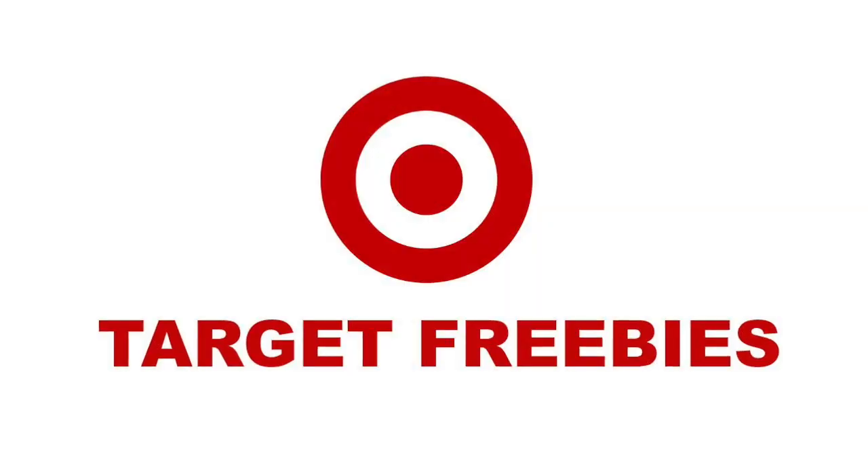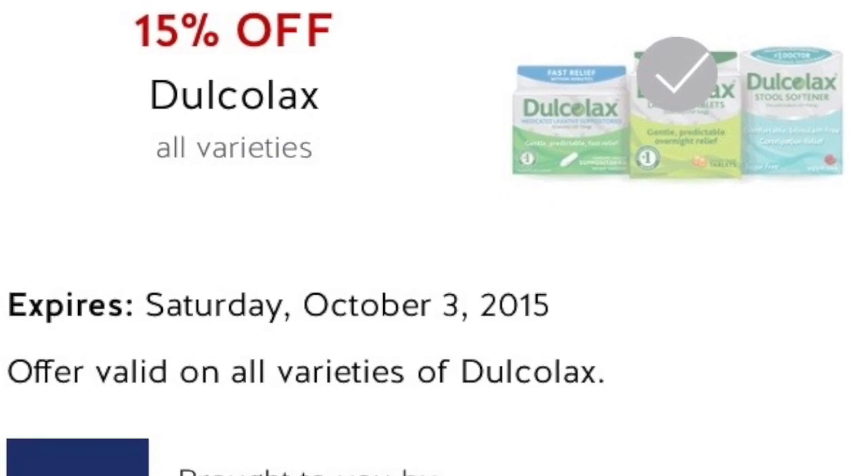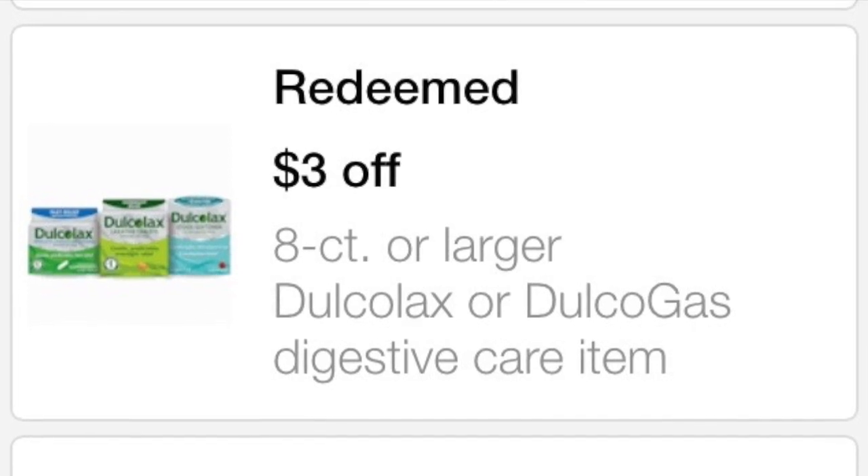The next store is Target — there are some great deals this week you won't want to miss out on. The first deal is on the Dulcolax 25 count, regularly priced at $4.99. You use the $3 off one coupon from the 9/20 Smart Source, or if that was a regional coupon you don't have, there is a $2 off one printable from coupons.com. Combine that with the 15% Cartwheel and the $3 off one Target mobile coupon — get that by texting OFFERS to 827438. When you combine all three it ends up being a $1.30 money maker with the $3 coupon, or a $0.30 money maker without it — so it's worth getting either way.